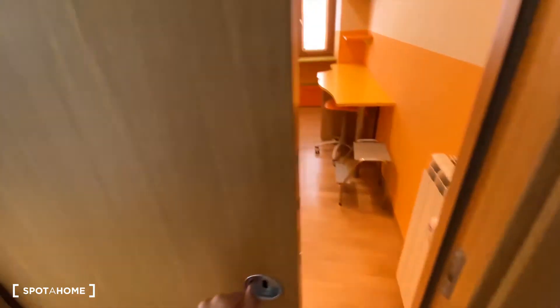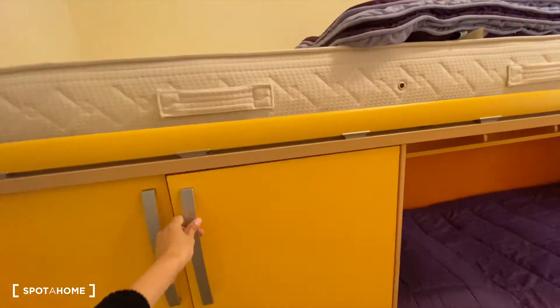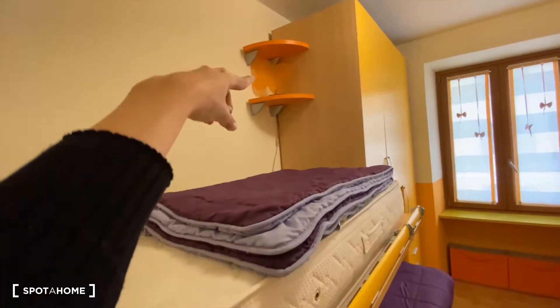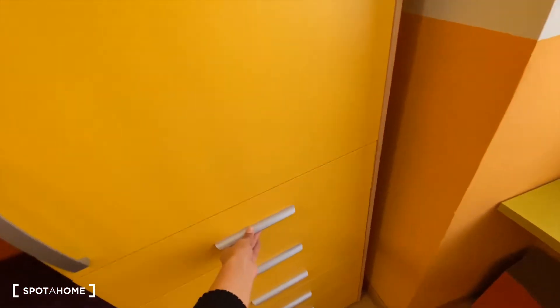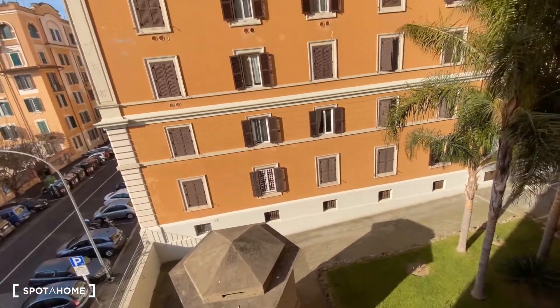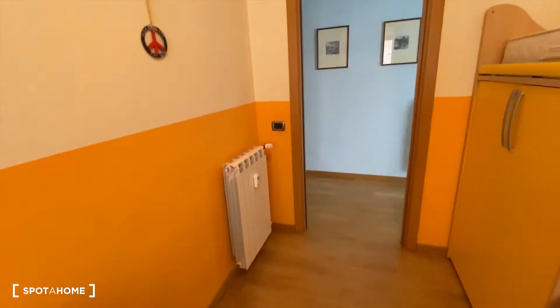Here we have bedroom number one. Bedroom number one has a bunk bed and a little wardrobe. This is a single bed — as you can see, we have some shelves over there and another single bed here, with more space down below as well. There are drawers here, a little table by the window, and this is the view. We also have a bookshelf and a desk with more drawers, and a little chair.